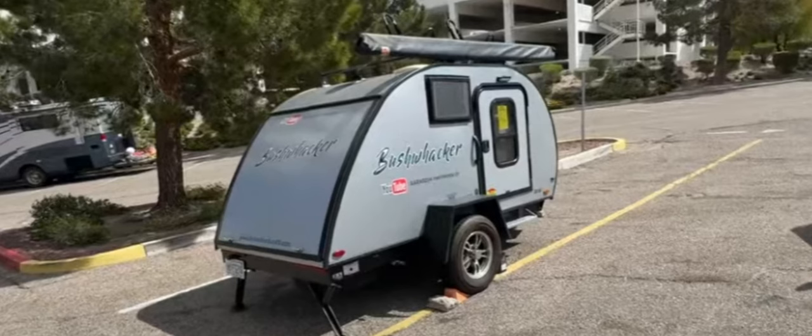Now folks, I know what you're thinking — Junior, where's the bathroom? Ha! Bathrooms are for city folk. Out here on the open road, nature's your toilet, and ain't no porcelain throne gonna top that. But fear not — we'll throw in a set of his and her poop buckets for free. Now ain't that hospitality at its finest?